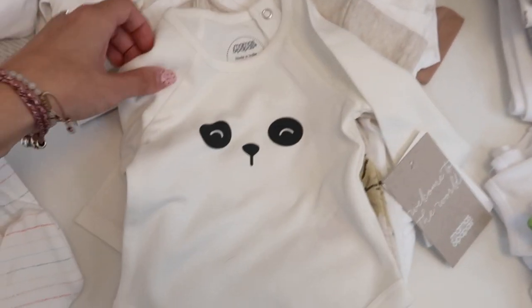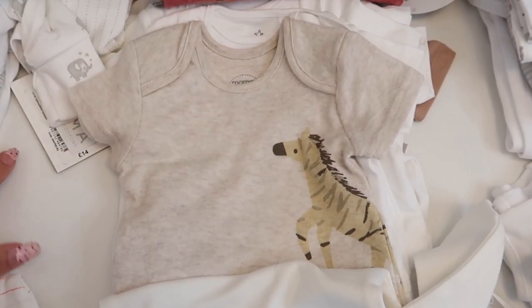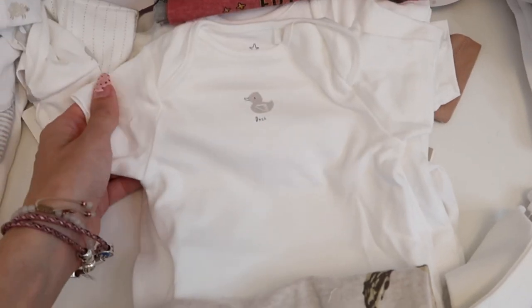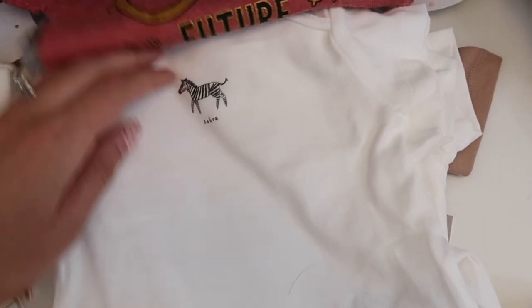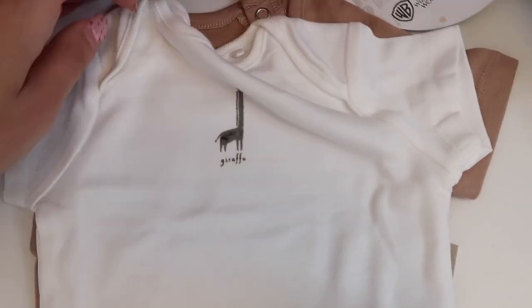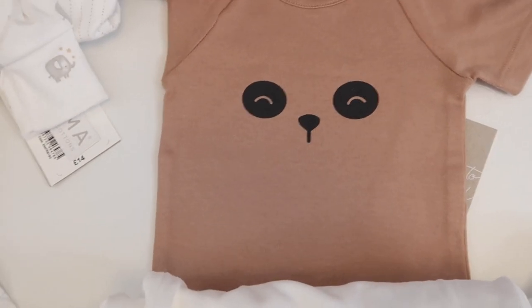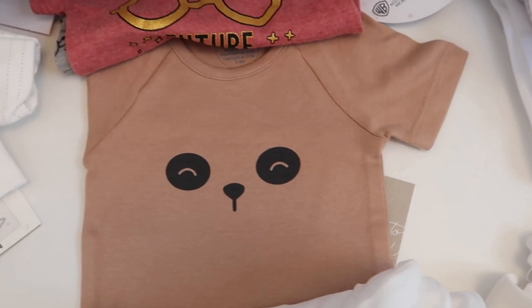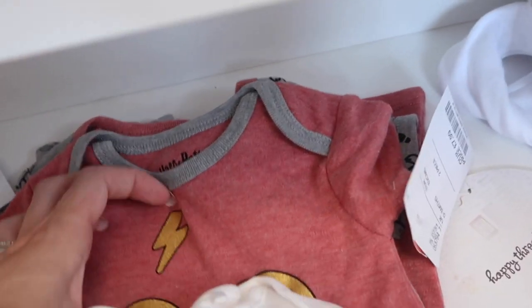For zero-to-three month bodysuits, we have a long-sleeved panda one I got in the sale — the only long-sleeved one for now — plus one from Mamas and Papas matching the oatmeal set. There's a seven-pack from Next with different animals: duck, turtle, zebra, sheep, elephant, rainbow, and giraffe. There's also a dusky pink (more beige-brown) short-sleeved panda one from Mamas and Papas, and two Harry Potter rompers shown in a recent haul.